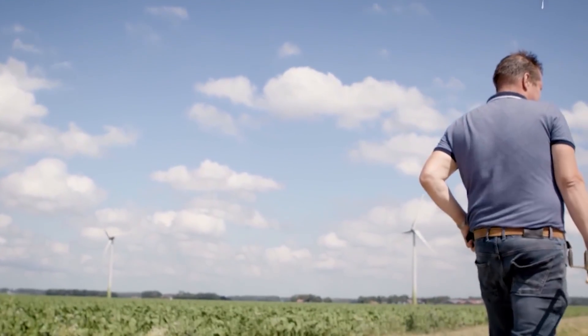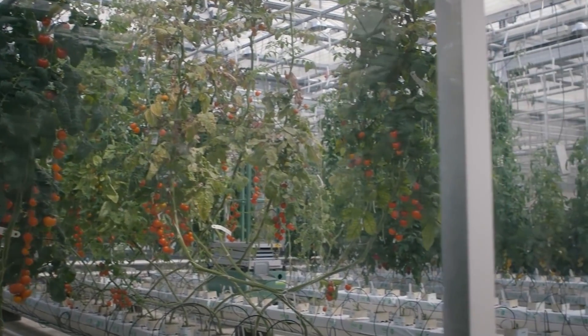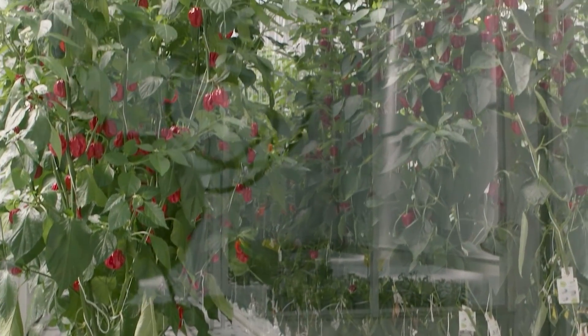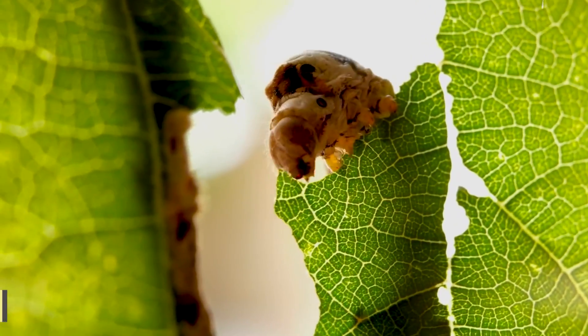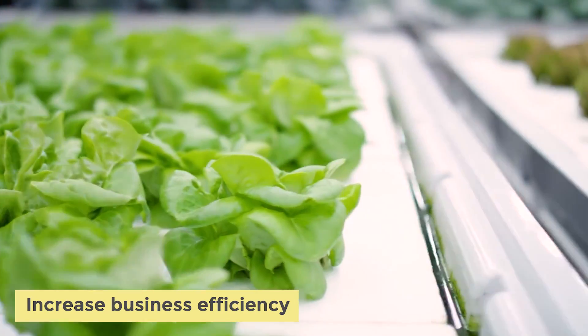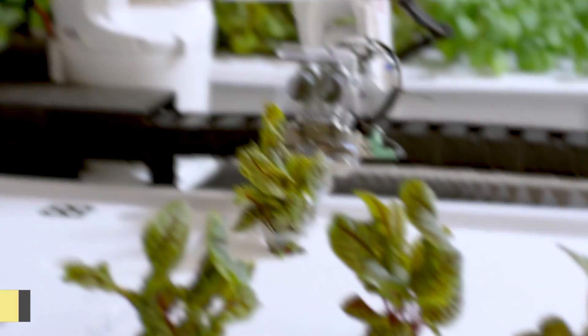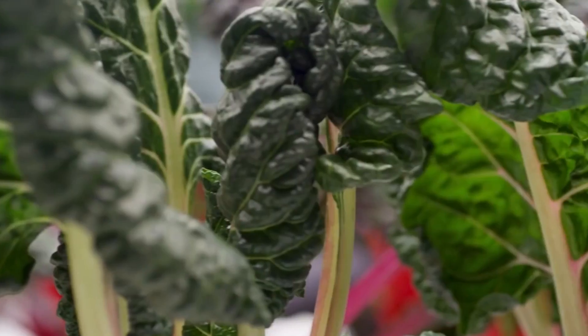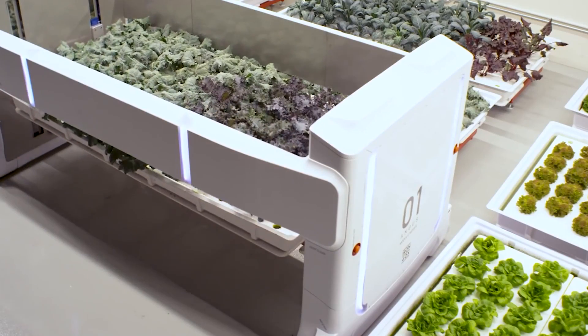If farmers are able to foresee the production output, they will be able to better plan product distribution. When you know exactly how much crops you're going to be harvesting, you can make plans to ensure that your products won't go to waste. You can increase business efficiency when you automate processes. With the help of smart devices, farmers are going to be able to automate various processes across the production cycle, from irrigation to fertilization and even pest control.